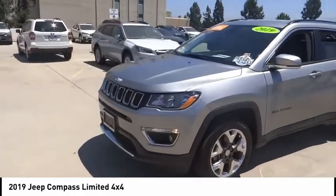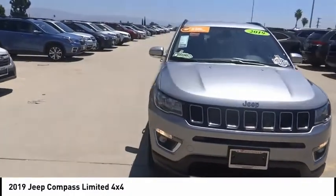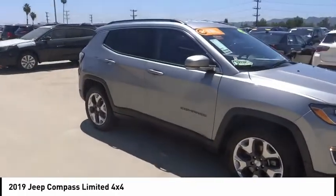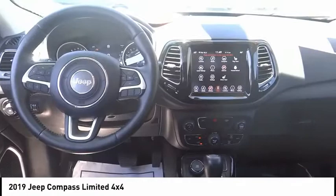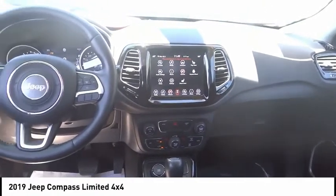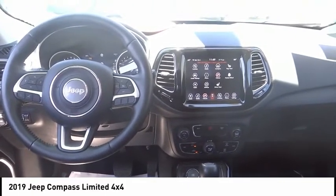This vehicle has less than 40,000 miles. Here are some of this vehicle's great options: electronic stability control, alloy wheels, brake assist, traction control, remote keyless entry, fog lights, speed control, four-wheel disc brakes, rear window wiper, rear window defroster. Come take a test drive today.